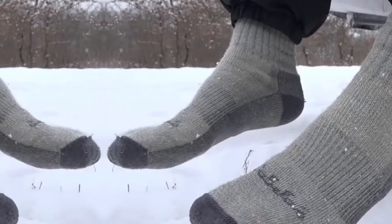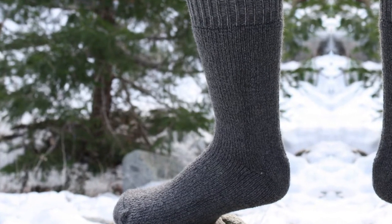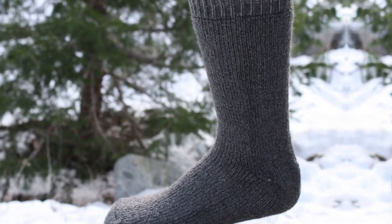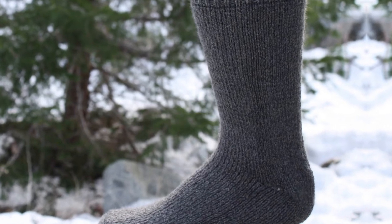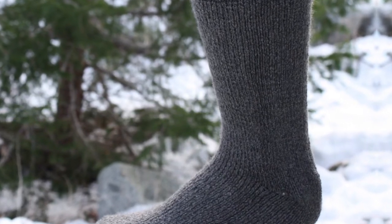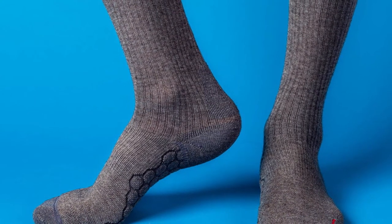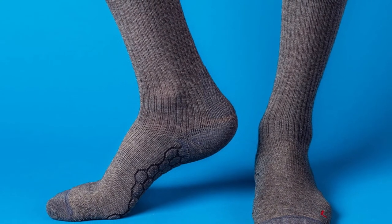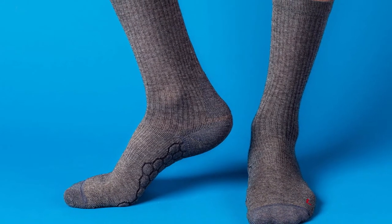They're advertised as unisex, which one woman on a hunt for socks that both she and her boyfriend could wear appreciated — they fit us both great, although a bit large on me. But overall she wasn't bothered by the sizing. I love how the thickness allows me to fit comfortably into some boots I have that are a smidgen too large, while not being too much material for the shoes that already fit me well. She does suggest women size down, though.